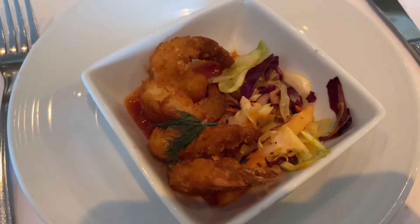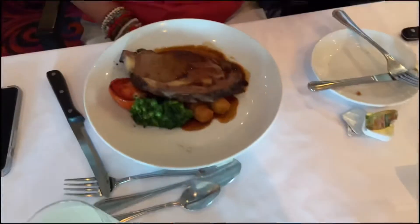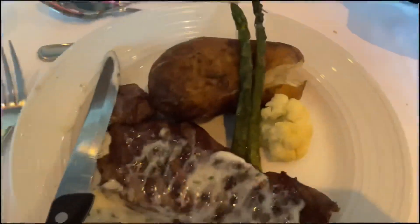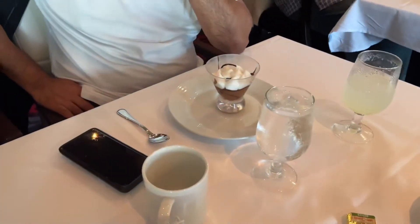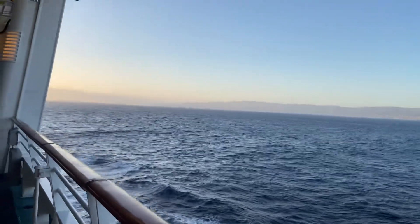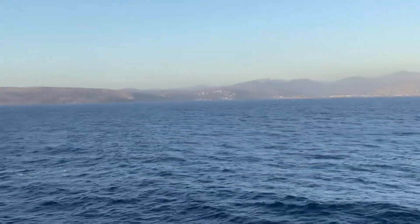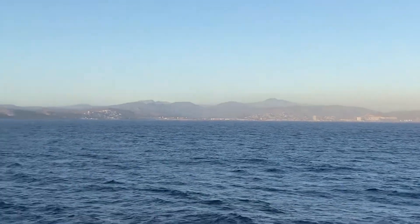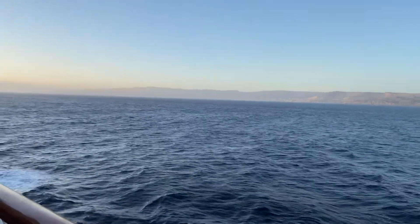For appetizer I got coconut shrimp, for dinner my dad and I got New York steak, my mom got prime rib, and my sister got pasta. For dessert we got apple blossom pie and my dad got a brownie. Look how fast we're moving — there's a bird over there! We're waiting to go to the show.